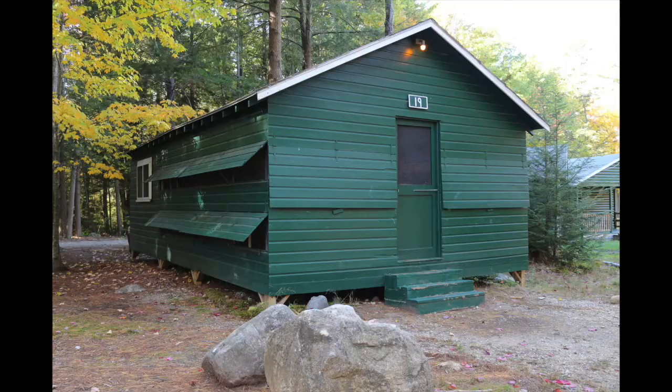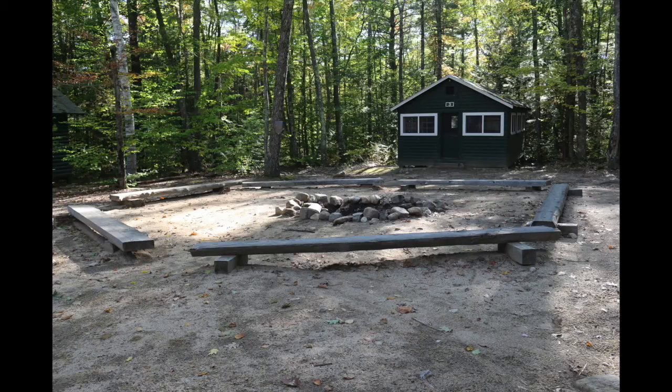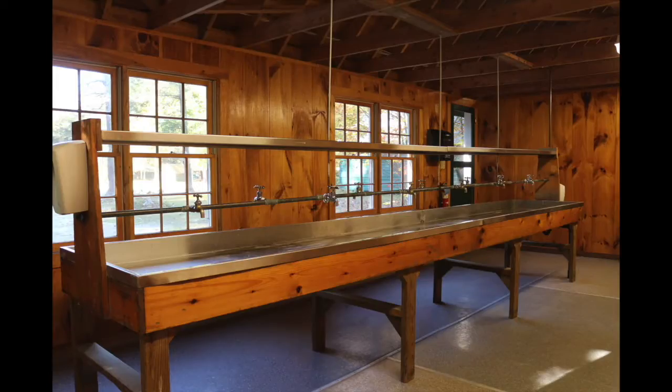Our cozy cabins have screen windows and electricity. They sleep 10 campers and two camp counselors, and they're grouped together by age level. Just a few steps from every cabin are central bathrooms. They're modern and clean and they feature private changing areas for the showers.